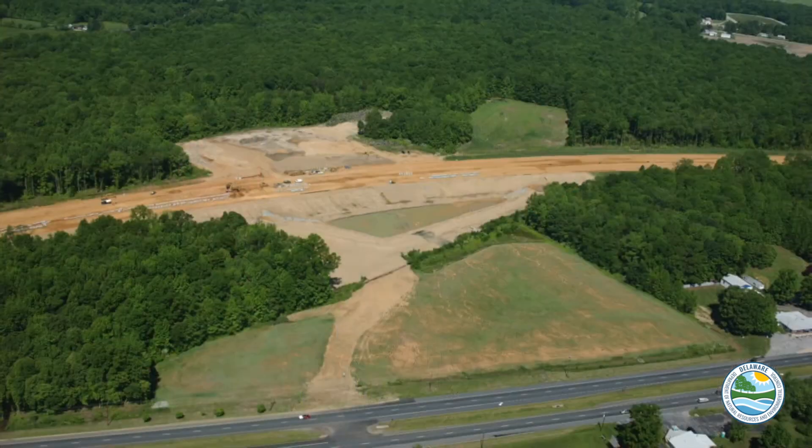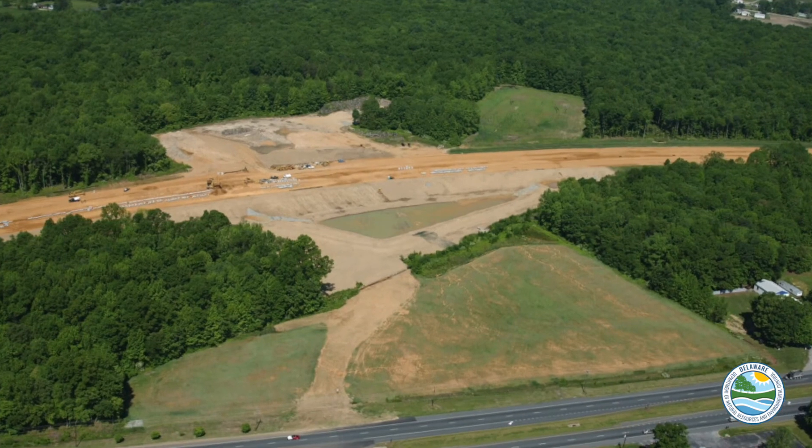Today we're here with Christy Bonnewell from the Delaware Department of Transportation to show us a wetland site that was created by DELDOT to offset impacts that occurred during the creation of State Route 1. So tell us a little bit about where we are.